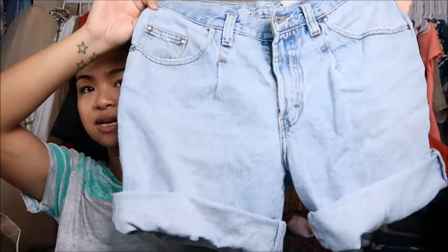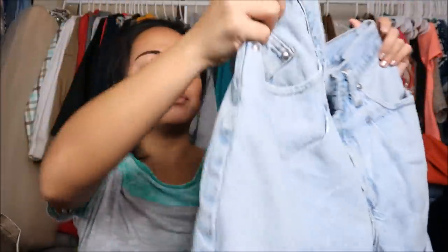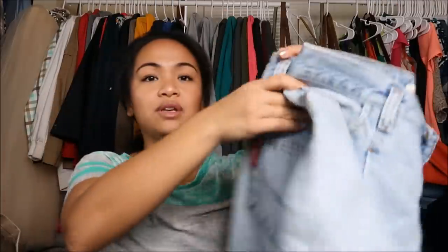The next thing I have is by Union Bay in a size 29. It's a really light wash — almost like Bermuda shorts — but I decided to fold it up so I can see how it looks if I were to do cut-off shorts. This would be perfect. Look at the back, you guys — super cute.